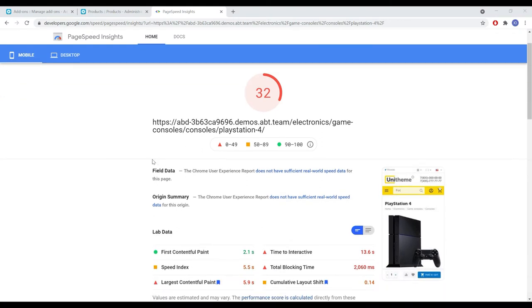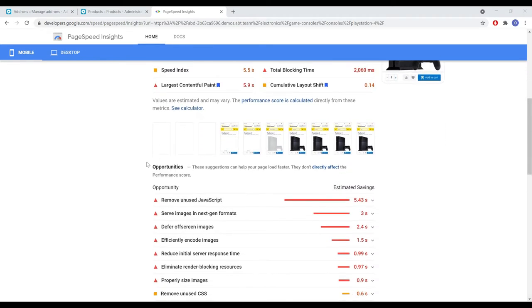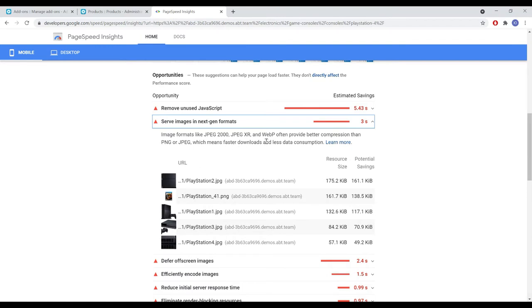Let's now take a look at how the add-on works and the result you'll get. We see the result of the analysis of our site without the new functionality. One of the points is Google's recommendation to use modern image formats.